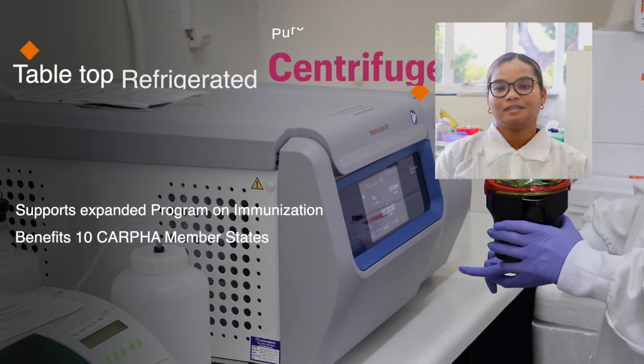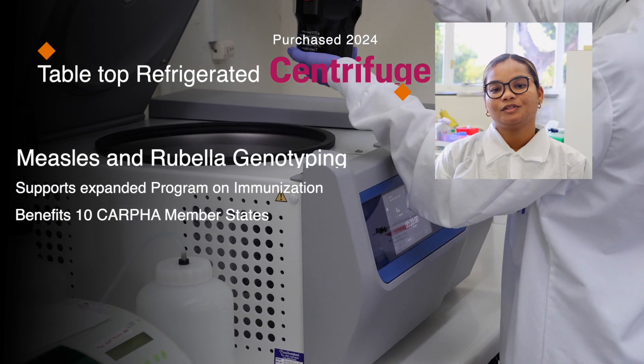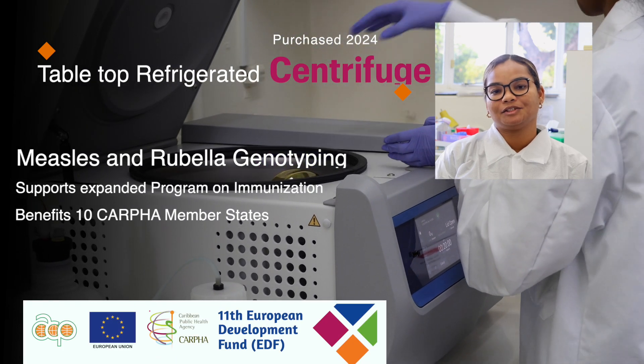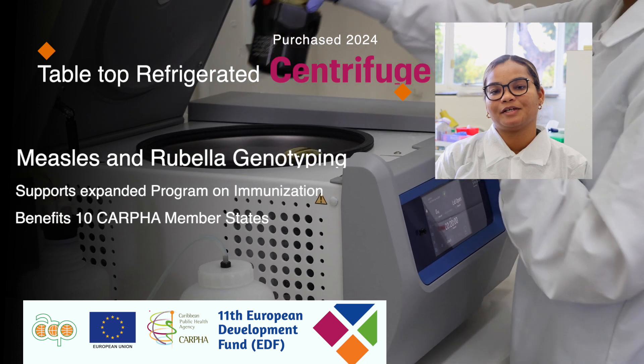The tabletop refrigerated centrifuge was procured in 2024. It is used for the treatment of CSF samples for poliovirus isolation, and it benefited 10 CAFER member states in 2024.